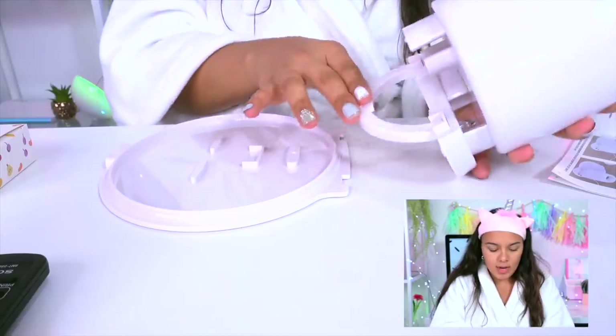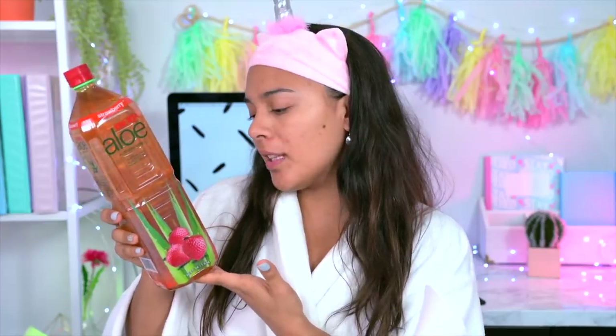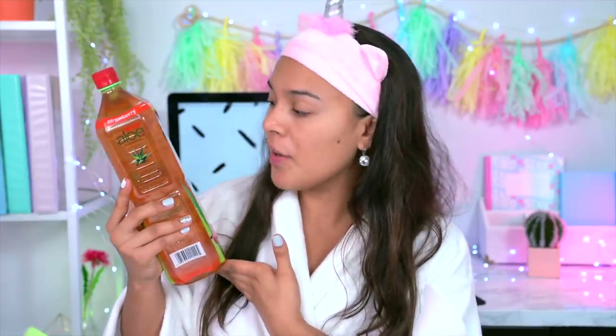Pretty much what this is known for is you can use any type of juice — pineapple, cucumber, whatever you want, honey — and create face masks using the collagen and water. I've brought in an aloe vera drink, which is the only thing I could find at Walmart since all the water was out. Aloe vera is very very great for your skin; I personally used it to help with my acne. We're going to do 70 milligrams of water for this DIY mask.